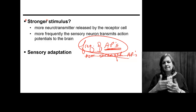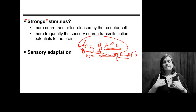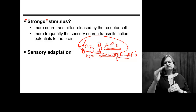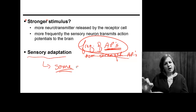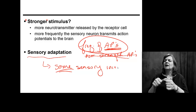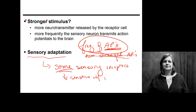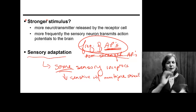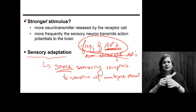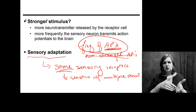Over time, we adapt to many things. You put your clothing on in the morning and shortly after, you don't notice them anymore. This is sensory adaptation — the idea that some sensory receptors will become less sensitive with repeated stimuli. If you've ever turned off your alarm clock and not remembered doing it when you wake up hours later, you have adapted your sensory system to your alarm clock.